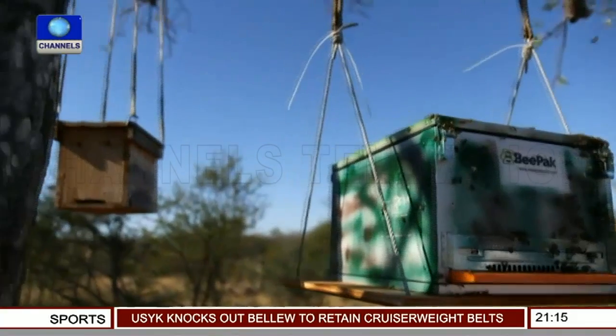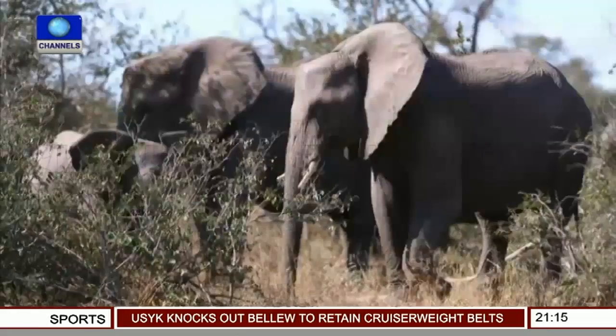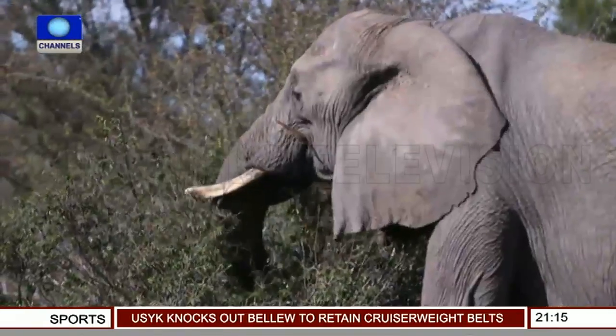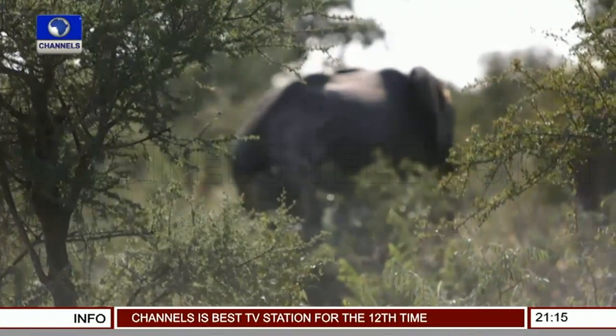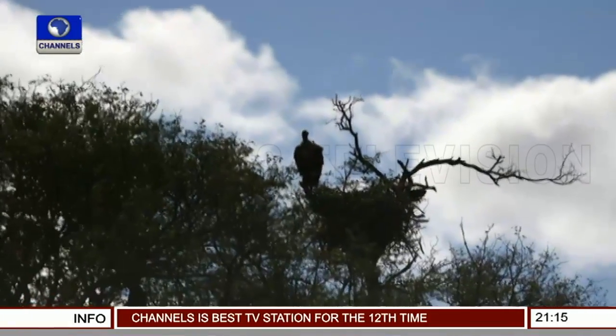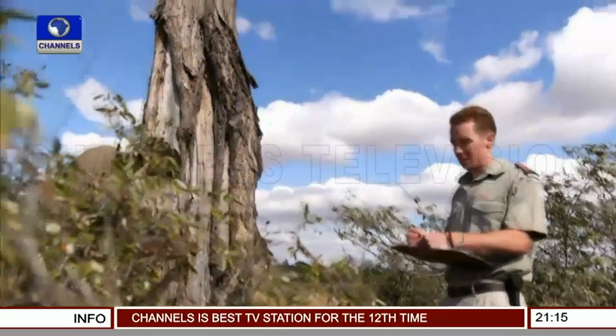With the beehives, the zoologists are hoping to control the elephants' movements by keeping them moving. If the animals stay in one place too long, they can inflict extensive damage. But above all, the conservationists say bees are the perfect way of keeping elephants away from individual objects of particular importance, like trees that have birds nesting in them.